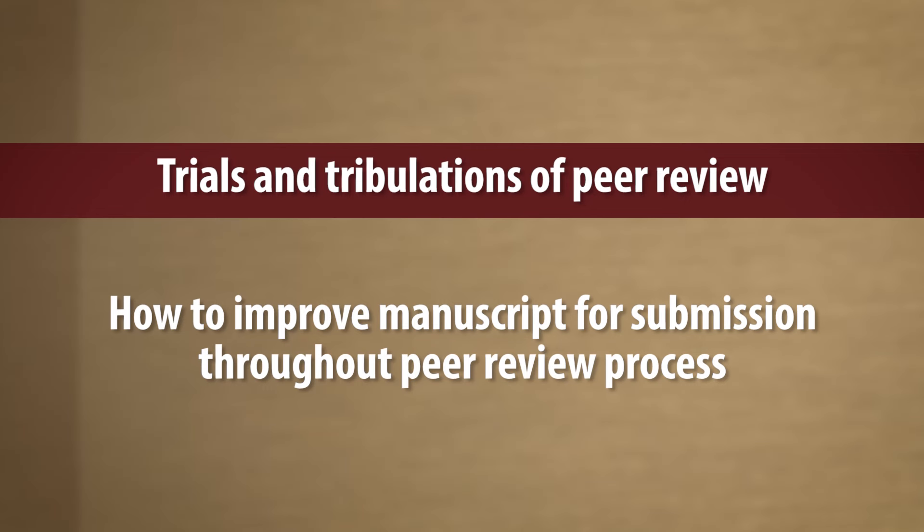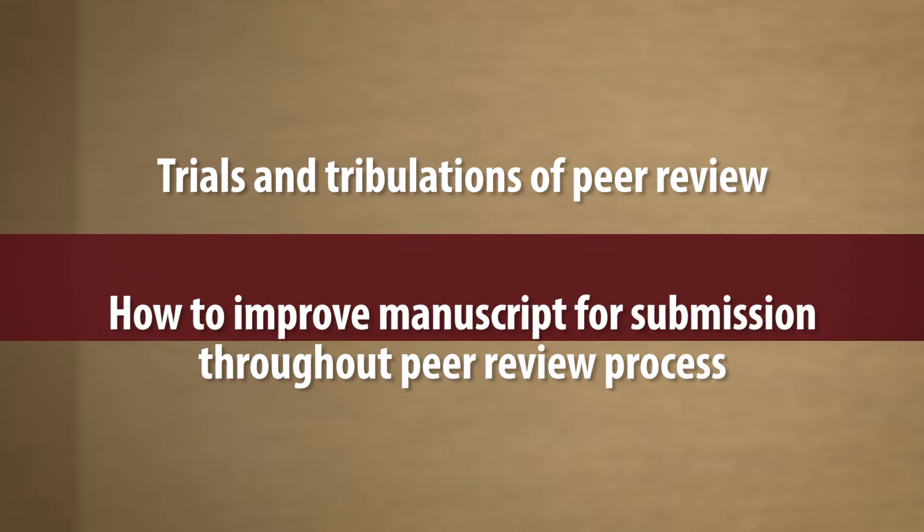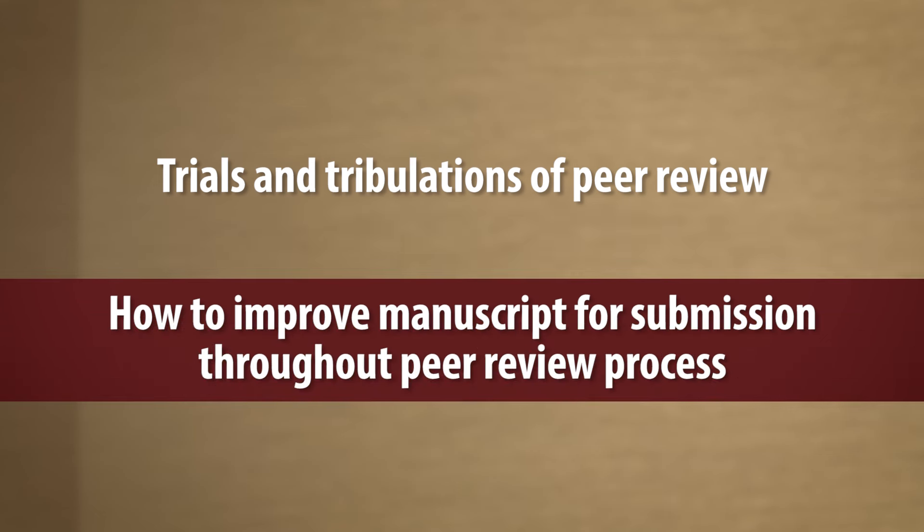Hi, I'm Phaedra Kress, Executive Editor of the Aesthetic Surgery Journal, and I'm here today with my colleague Hunter Alexander, who is the Editorial Manager of the Journal. We're here today to talk to you about some of the trials and tribulations of peer review, what you can do to improve your manuscript for submission, and even throughout the actual peer review process.